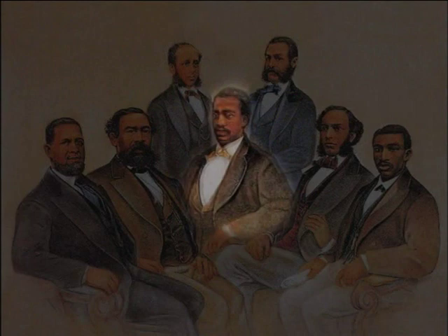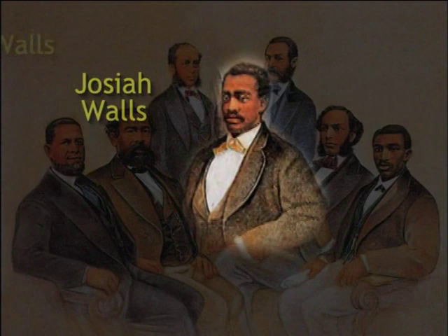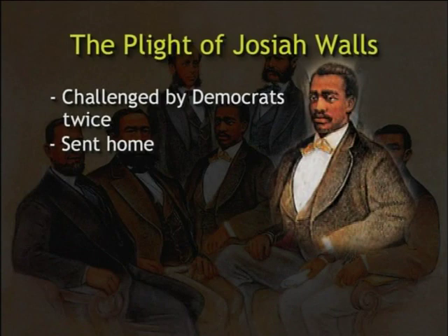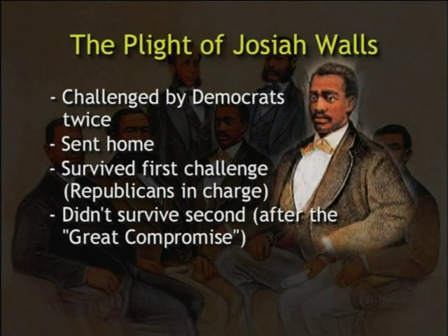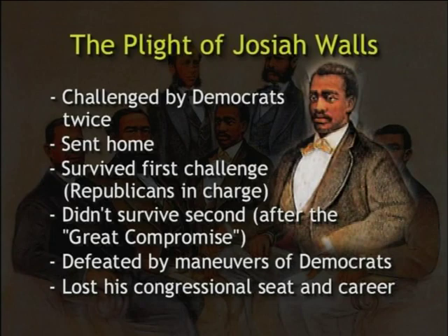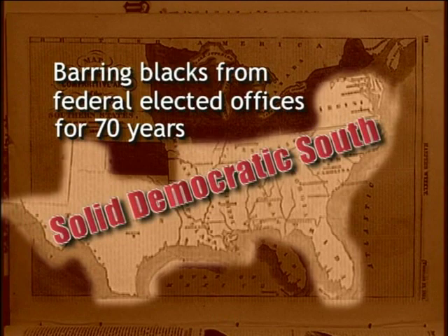Recall Representative Josiah Walls — it was during this same contested election in Florida that Democrats had challenged his credentials for the second time, and the democratically controlled House sent him home. He had survived the first challenge when Republicans were in charge, but when sent home this second time, with the state back in the hands of Democrats as a result of the Great Compromise, Walls was defeated by white Democrats, ending his congressional career. Eventually, all remaining black legislators in other Southern Democratic states were also defeated and removed from Congress. Democrats thus succeeded in barring Southern blacks from federal elective offices for an additional 70 years.